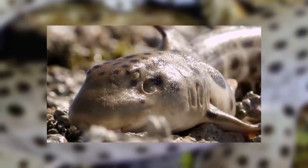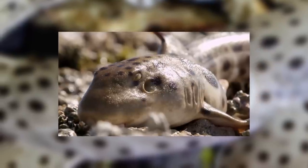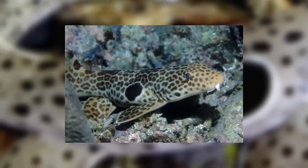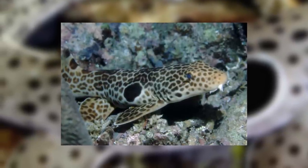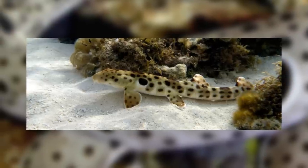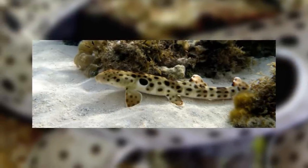Its genus name is very similar to the family name Hemiscylliidae, and coming from this family makes it a type of long-tail carpet shark, which is sometimes called a bamboo shark. There are actually five other species of different epaulette shark, like the Henry's epaulette shark or the Milne Bay epaulette shark, but for the sake of simplicity I'll focus just upon the vanilla epaulette shark, as they are all incredibly similar species.